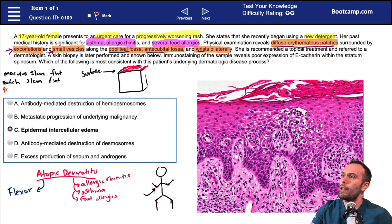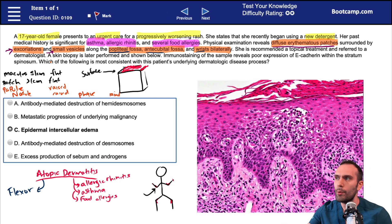If you rub your hand over the skin in that region, you're probably not going to feel a raised area. That would be different from a papule, which tends to be raised, or a nodule, which also tends to be raised. Another term you might see is plaques, which are also going to be raised. So what's the difference between a papule and a nodule? A papule is going to be less than or equal to one centimeter.